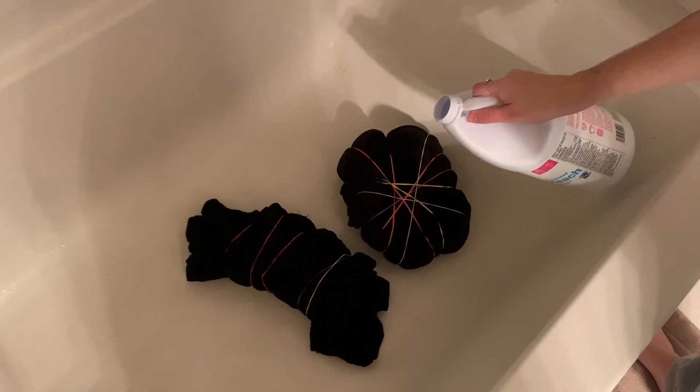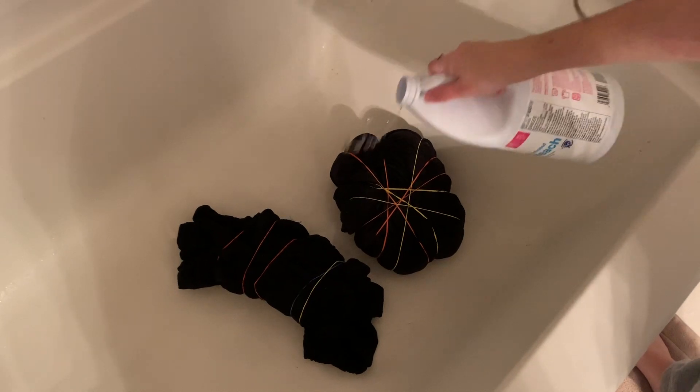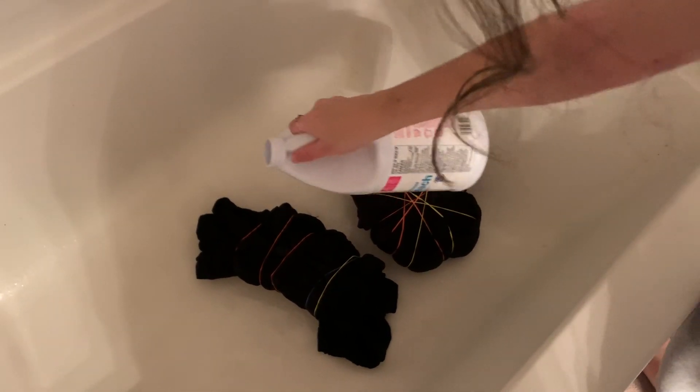We're going to bleach them. I don't really know how much bleach I'm supposed to put, so I'm just going to... That was kind of a lot, but I put a good amount.